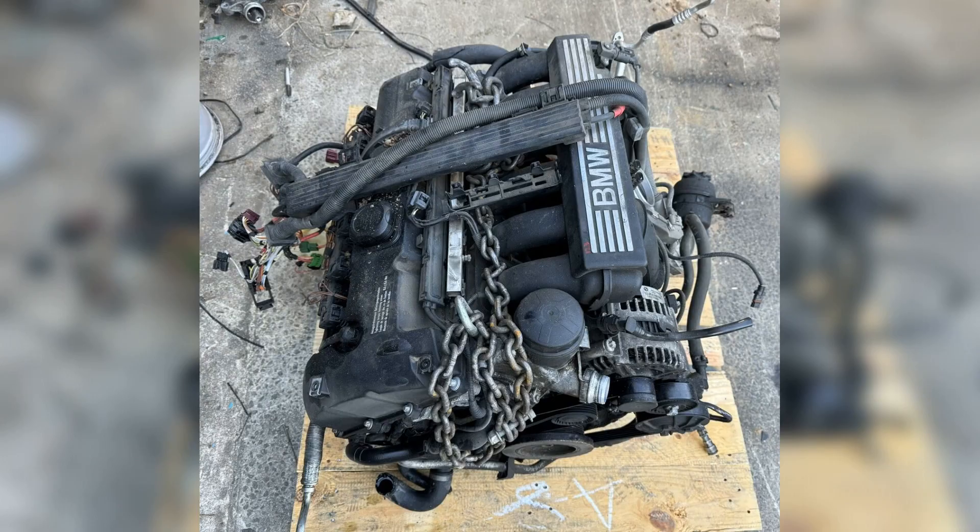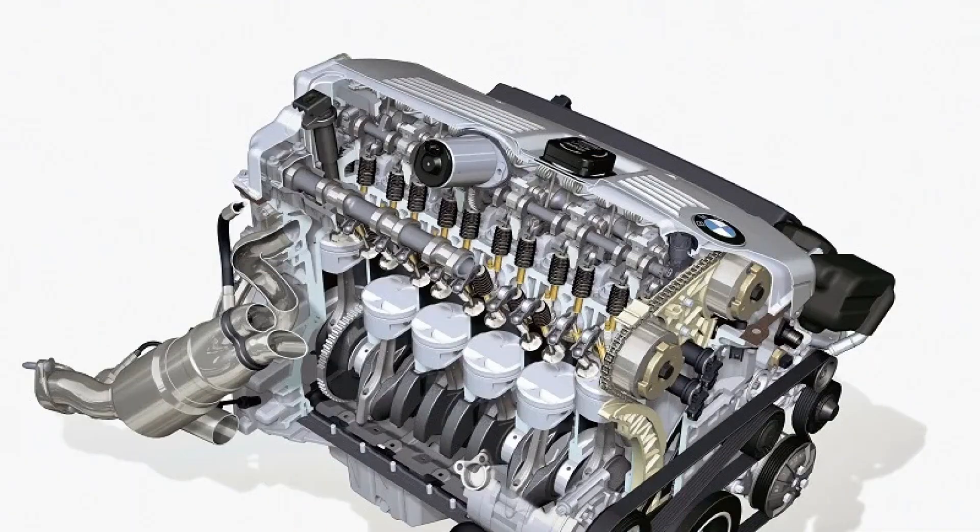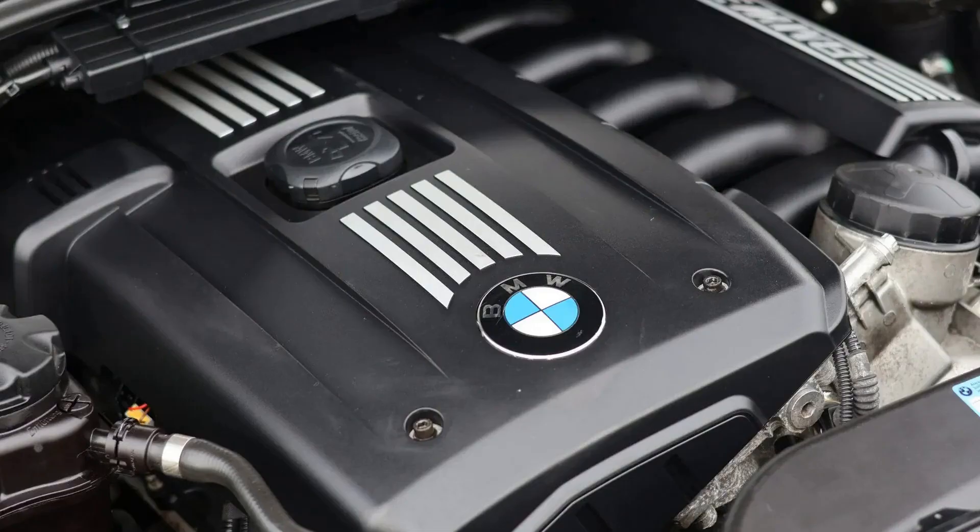Maintenance of N52 motors does not differ from standard power units of this class. The motors are serviced at an interval of 15,000 km, though recommended maintenance should be performed every 10,000 km.